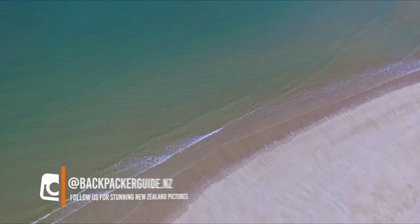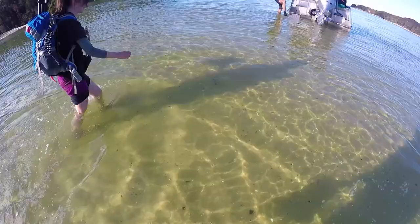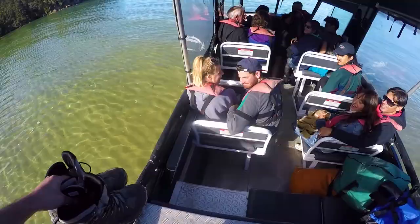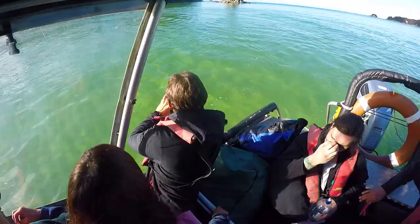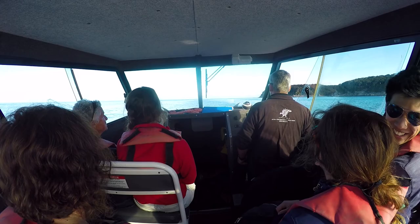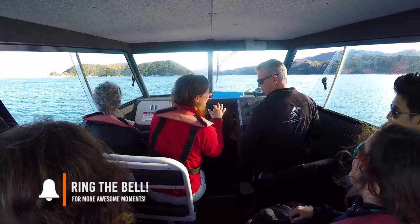Back at Torrent Bay we catch up with the rest of our group before hopping back onto the water taxi, getting our feet wet again before heading back towards Kaiteriteri where our tour ends. The ride back is quite a speedy one — our driver is really enjoying going super fast — while we catch up with the group, telling them what the hike was like and hearing how the kayaking was.